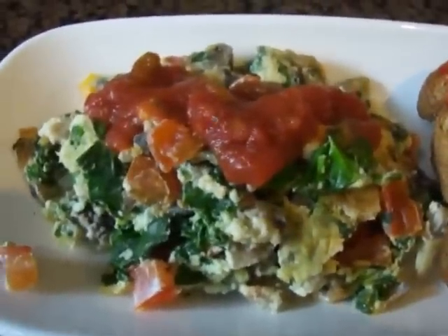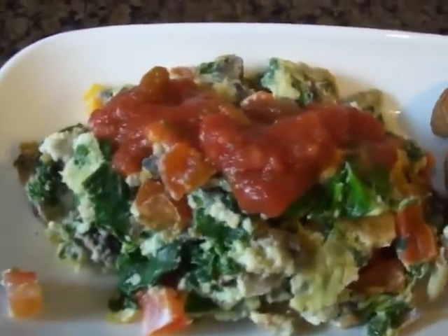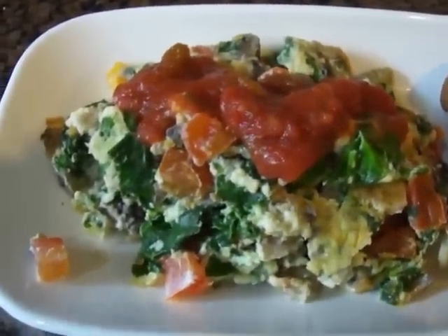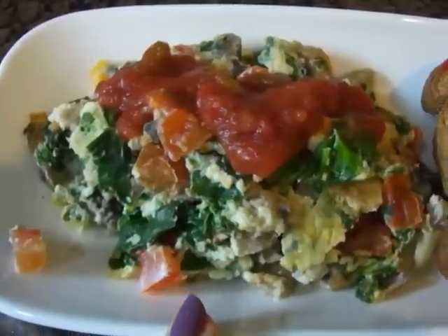Breakfast is an egg white scramble. It's two egg whites, spinach, mushroom, and tomato. Tomato is about a fourth of a medium, two mushrooms, and a little bit of spinach chopped up. All scrambled together and topped with salsa.